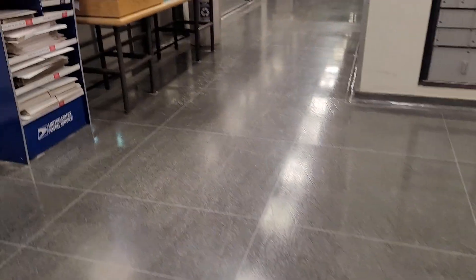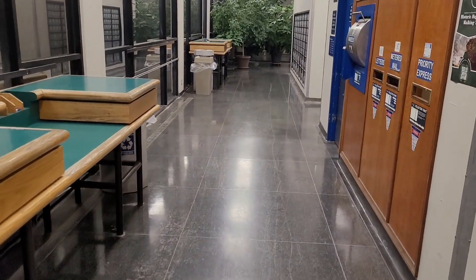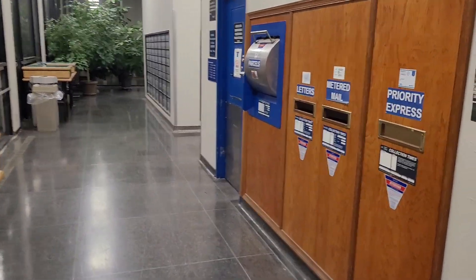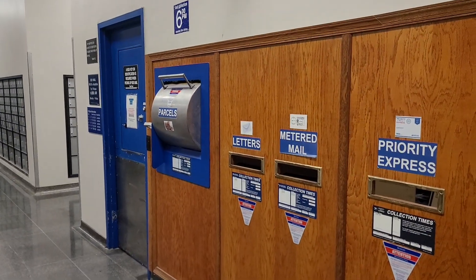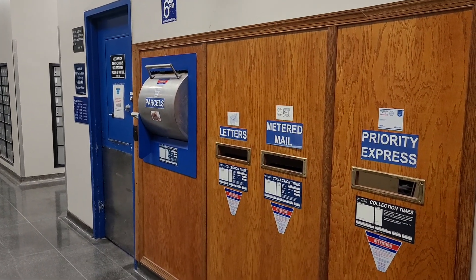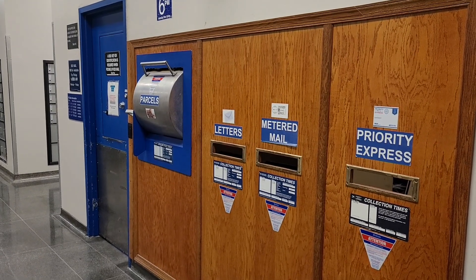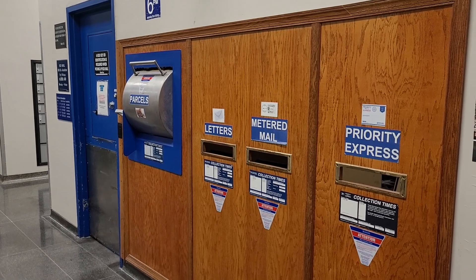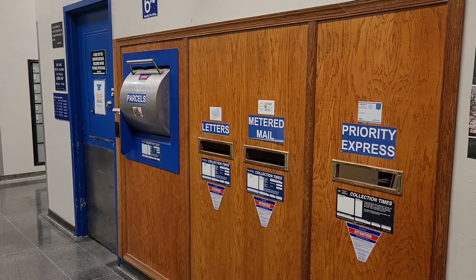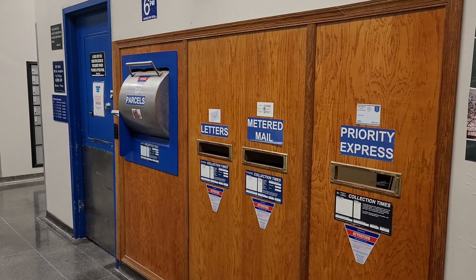I don't know the solution on my end. I'm probably just going to stop dropping stuff off at this post office because I've been consistently having problems with them not doing acceptance scans. I also have seven packages that are just completely missing.